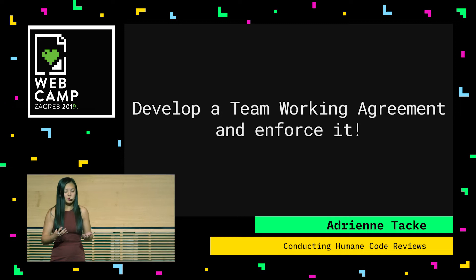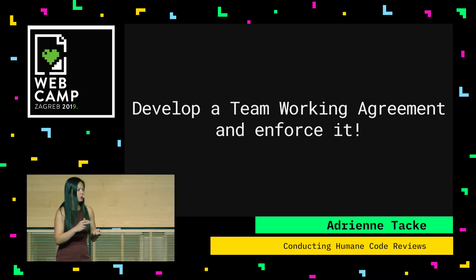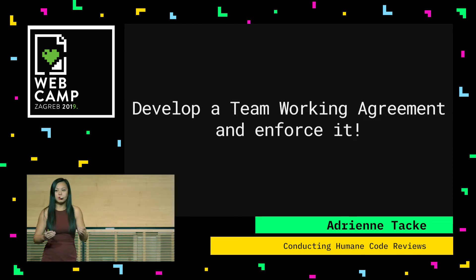Out of this meeting, there's something called a team working agreement, and I've done this in every team I've been on. It's a great, living, breathing document that basically has everything I just said: your style guide, naming conventions, code review policies, and code review process. Not only is this a valuable resource for new developers, but it's something you can refer back to anytime a debate is ongoing.